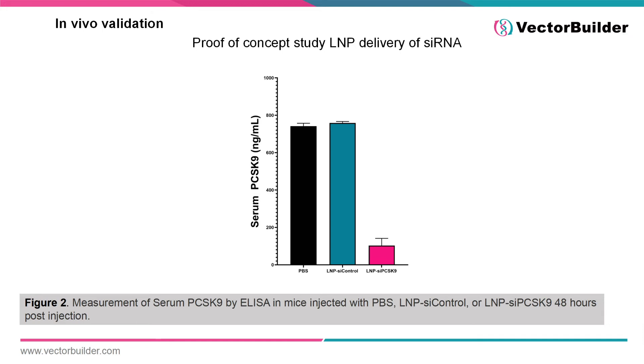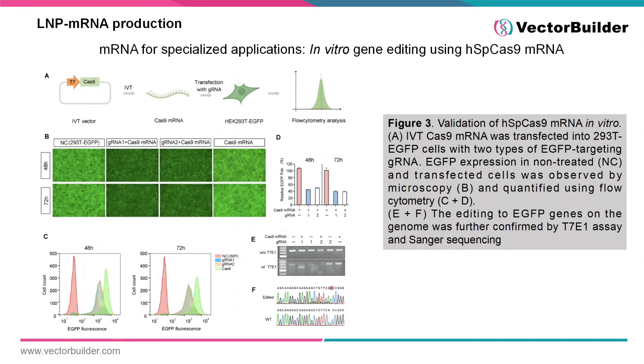Extending this further, lipid nanoparticles can also be used to deliver a variety of RNA molecules to cells, including siRNA. In Figure 2, mice were administered LNP-encapsulated siRNA targeting the gene PCSK9. As shown by measurement of serum PCSK9 by ELISA, compared to PBS-treated and LNP-encapsulated non-targeting siRNA control, the targeting siRNA was able to efficiently knock down PCSK9, leading to a significant reduction in overall PCSK9 protein.